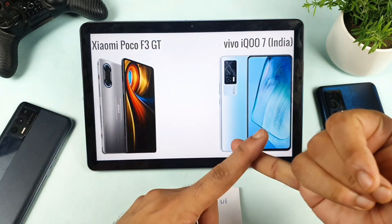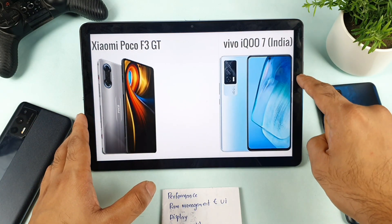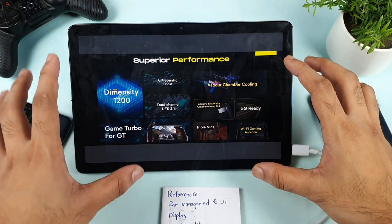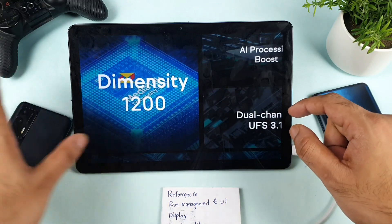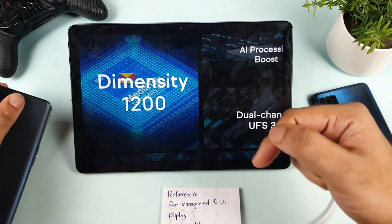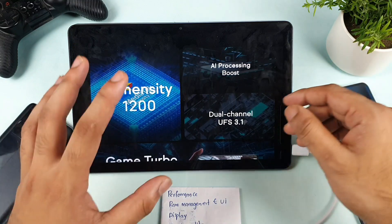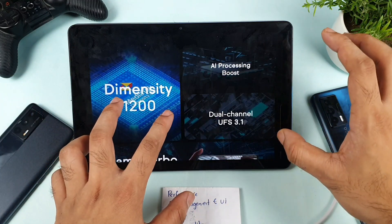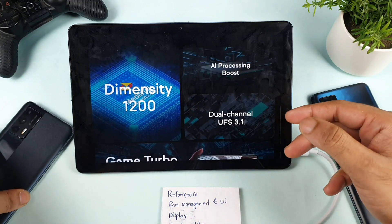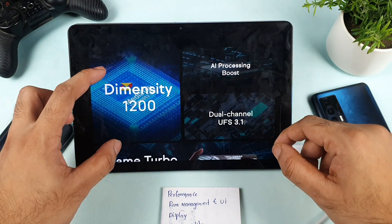In initial impressions, RAM management and performance will be really good in the iQOO 7. For PUBG Mobile gameplay, the iQOO 7 gets default graphics up to HDR and Xtreme settings on Ultra HD, while the POCO F3 GT can only get up to HDR and Ultra settings right now. Even though the Realme X1 Max got the 90 FPS update with HDR Xtreme and Ultra HD support, the Dimensity 1200 in the POCO F3 GT has not been optimized yet. So right now in terms of performance and RAM management, the iQOO 7 is a clear winner — though I'm basing this on using the Realme X1 Max with the same processor, not the POCO F3 GT itself.